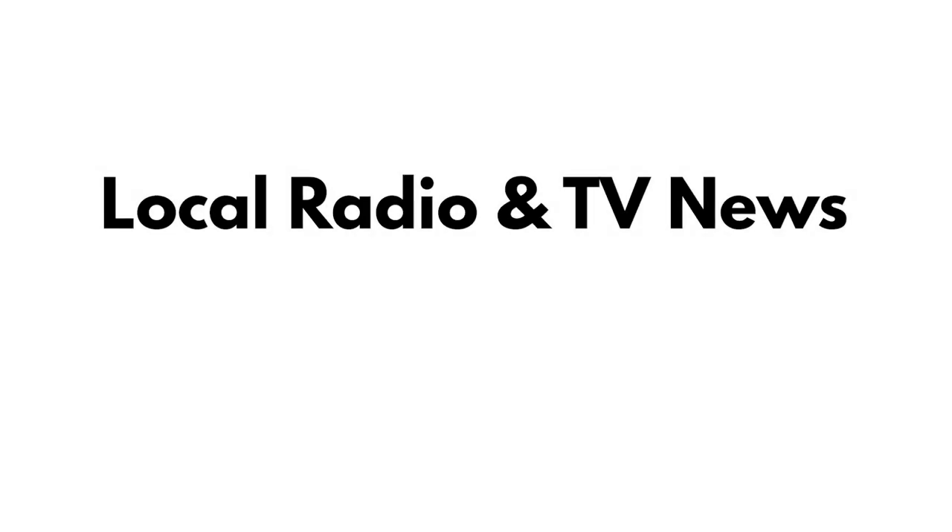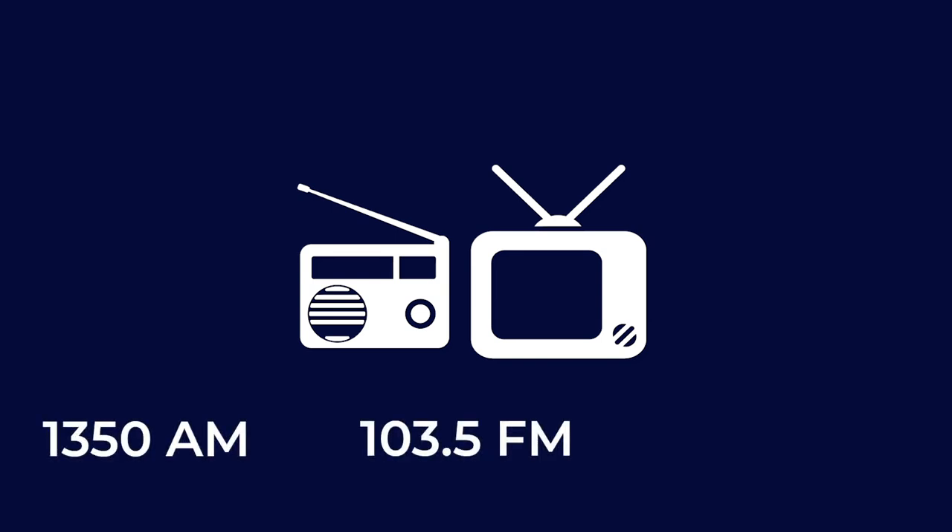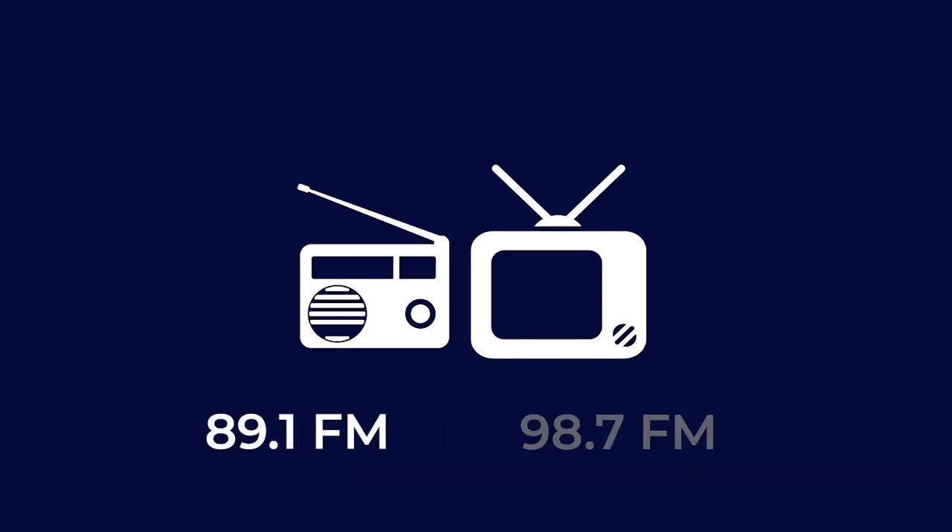Local Radio and TV News: During an emergency, the city also communicates frequently with local news broadcasters to provide updates. Listen to your radio or watch your preferred local TV news channel. Tune your radio to 1350 AM, 103.5 FM, 100.1 FM, 89.1 FM, or 98.7 FM.